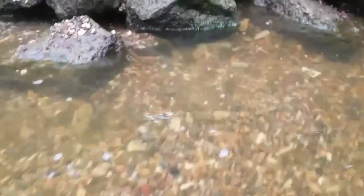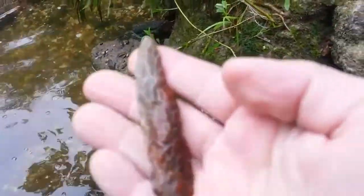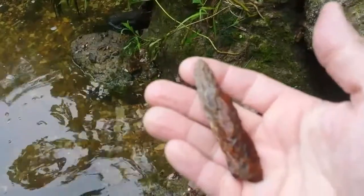Happy Father's Day! This guy we found staring at us while we're sifting this area. Look at the creepy baby. Found a couple of crudies in here. Got this cool knife I found — petrified wood, real colorful.